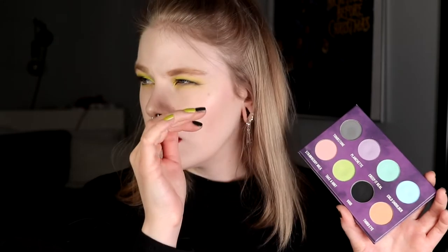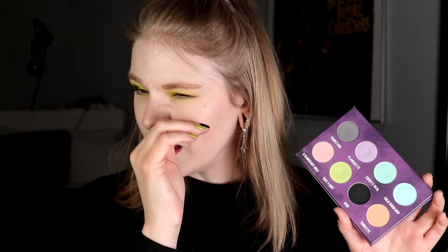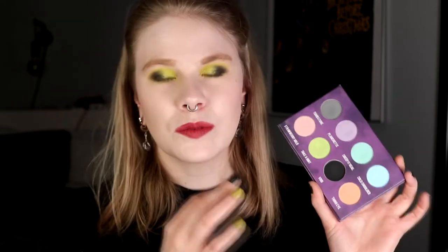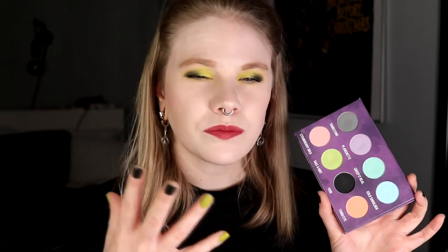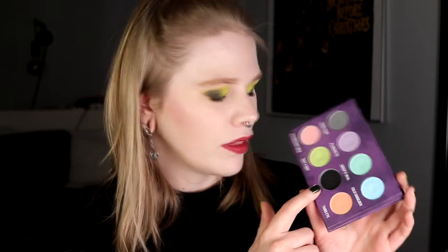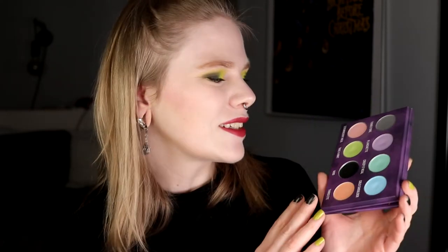I've done three looks with this palette, Palette Bingo with this one, and I've had a Shroud week. So I have used this quite a lot for being me. But I really want to use it more. I really like to do a bright, fun, but a little bit crunchy look with the black. That's spring for me.